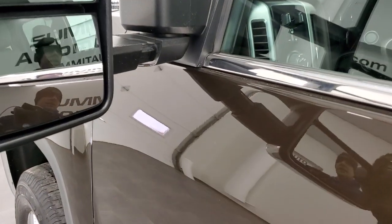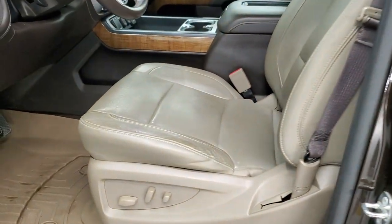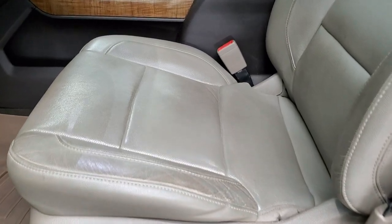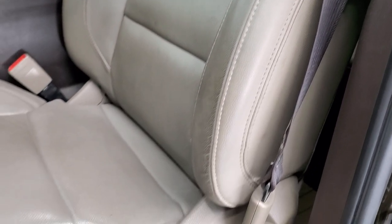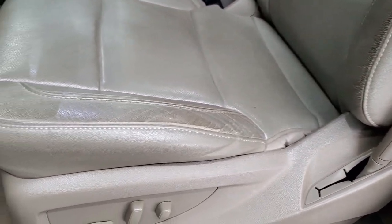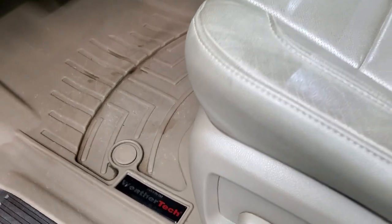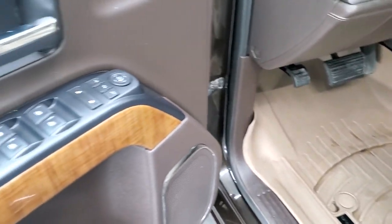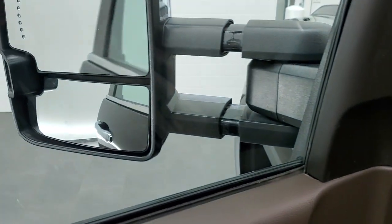The mirrors telescope out and fold in. Inside, the SLT package gives you the tan leather interior — no rips or tears, seats are in really nice shape with just a little wear on the edge. Has WeatherTech floor mats. Power windows, power locks, power mirrors, memory driver's seat. These mirrors do power fold in, and I always like showing both sides so you know both sides are working properly.